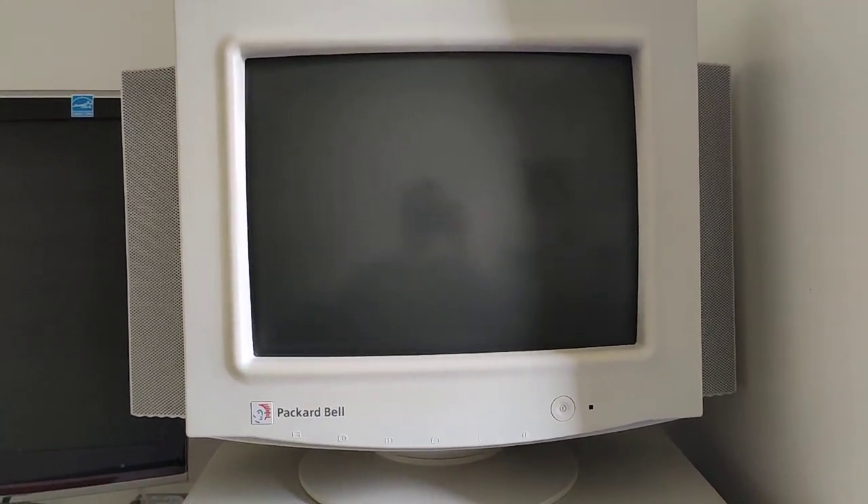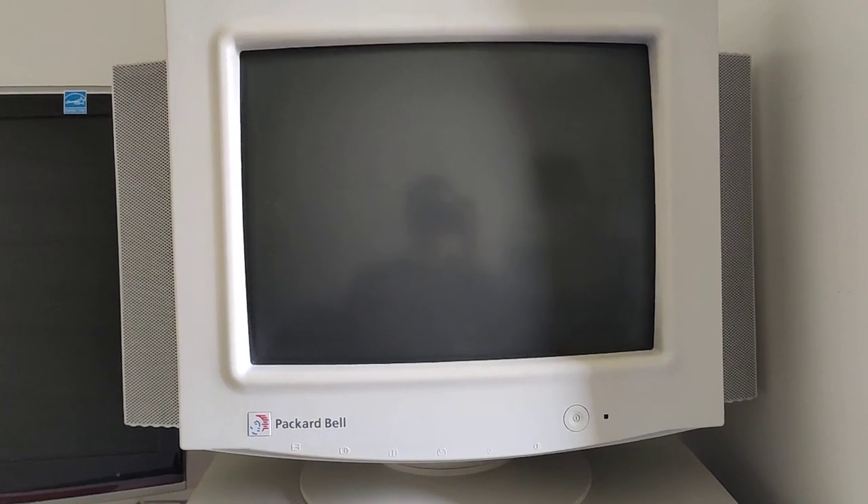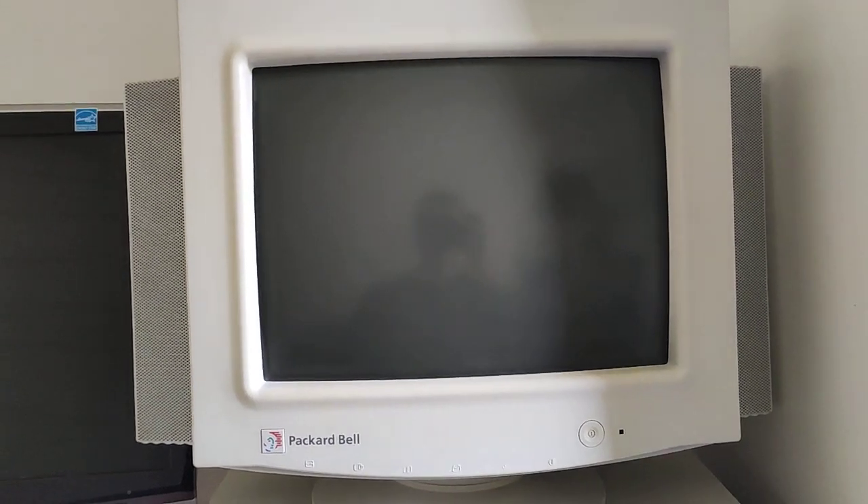Hey YouTube, this is NikosWorksbench for another YouTube video. Today it's the 30th birthday of the Windows 3.1 release.